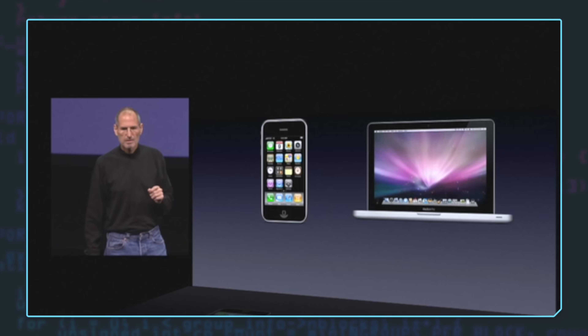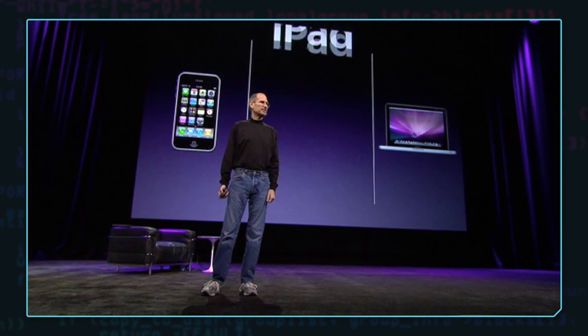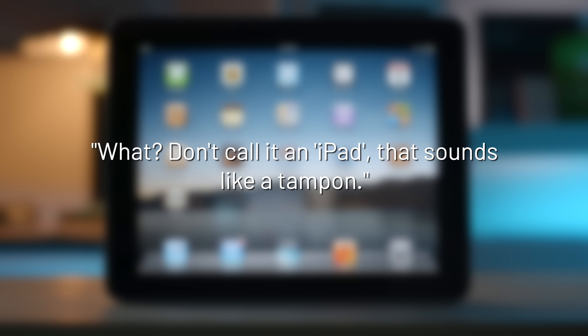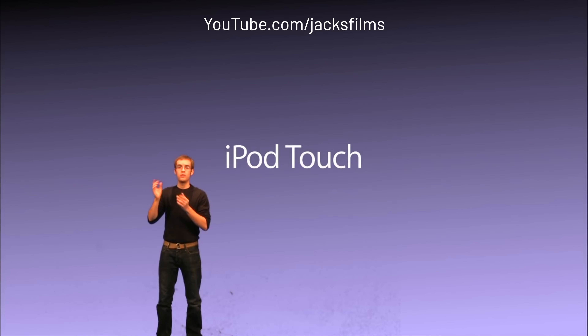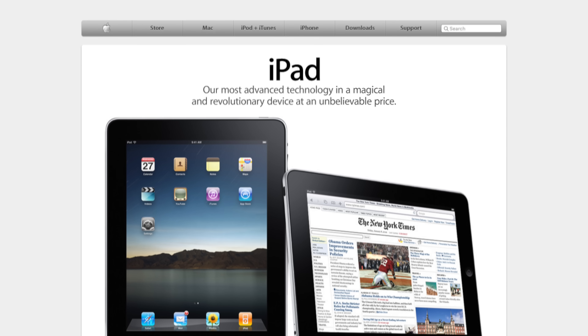As with pretty much everything new, it was bound to be met with some criticism. Steve Jobs took the stage and asked everybody if there was room for a third category of device between a laptop and a smartphone. After poking fun at netbooks, he revealed the iPad — a 9.7-inch tablet powered by Apple's A4 system on a chip. Many people said it was just a giant iPhone, and others poked fun at Apple for calling it magical. But the iPad went on to sell over 360 million units within the first decade.